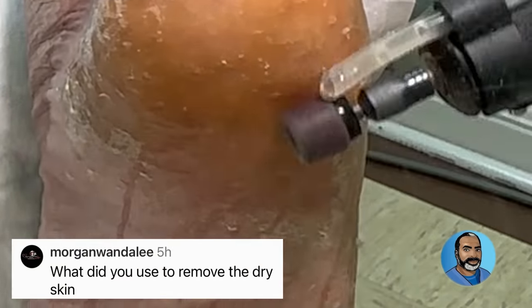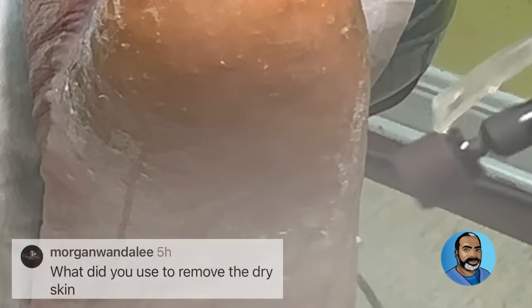I use a cordless Dremel with a fine sandpaper roll to smooth out the rough edges and to remove dry skin. You cannot remove dry skin with a blade. The water attachment removes dust from the air and eliminates friction so the patient doesn't feel a burn.